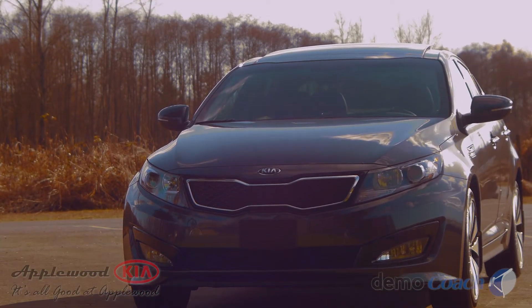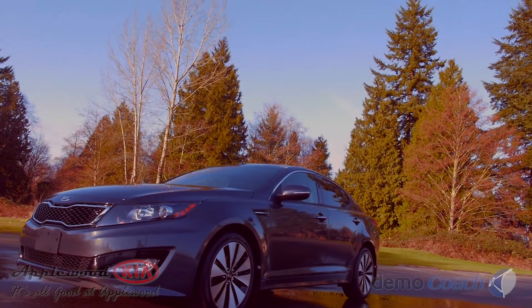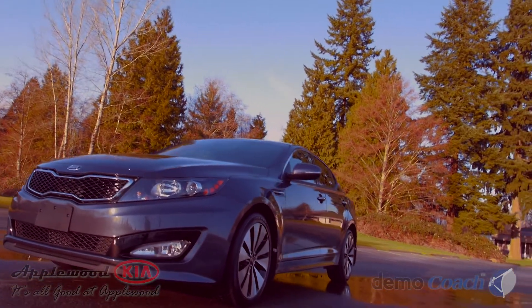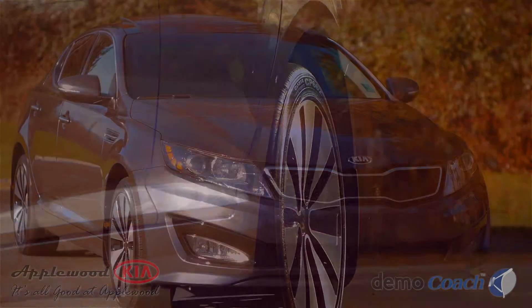It has projector-style headlamps and details like front fender vents, a chrome arch that runs from front to rear, and an available panoramic sunroof. A beautiful set of 18-inch wheels are available to complete the look.